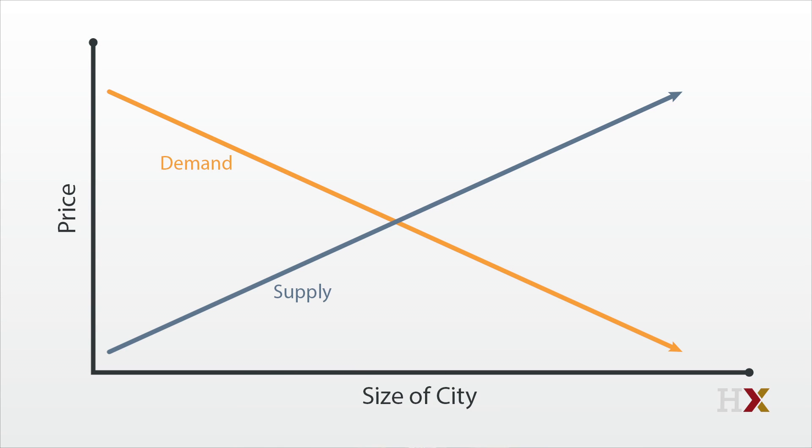The point where they meet is the market equilibrium, and that tells us what to expect about the number of homes in the city and the price of each home. But how does the market reach that equilibrium?